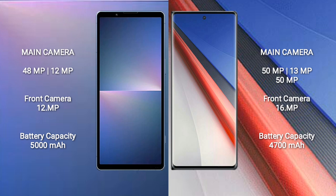Sony Xperia 5 Mark 5 features a dual rear camera setup: 48 megapixel plus 12 megapixel, and a 12 megapixel front camera. Vivo iQOO 11 Pro features a triple rear camera setup: 50 megapixel plus 13 megapixel plus 8 megapixel, and a 16 megapixel front camera. Sony Xperia 5 Mark 5 has a 5000mAh battery with fast charging support; Vivo iQOO 11 Pro has a 4700mAh battery with fast charging support.